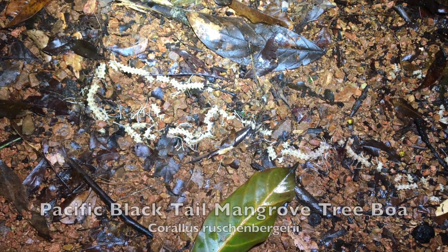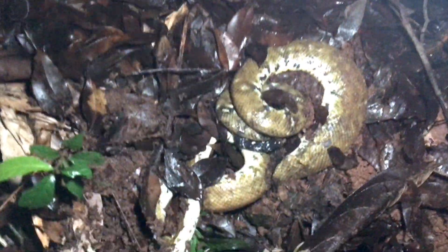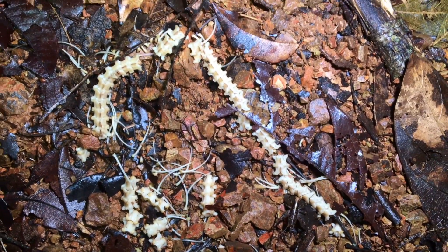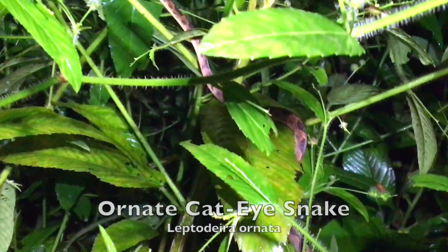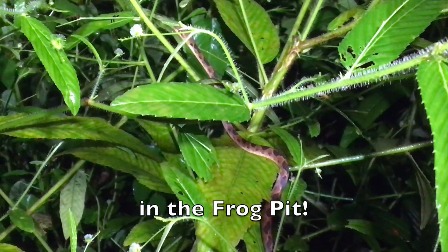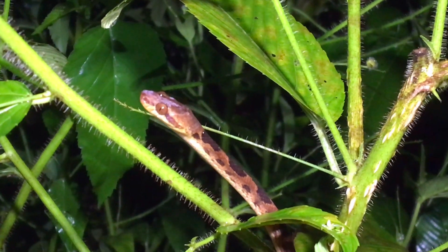So this is the skeleton of the boa that we found dead the other night. It's a cat-eye snake — that's exactly where it should be, down here in the frog pit, looking for frogs to eat.